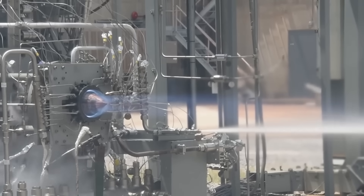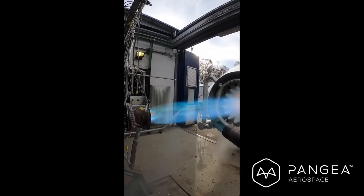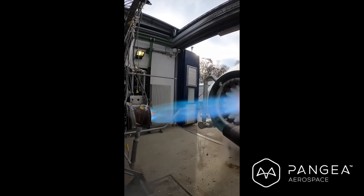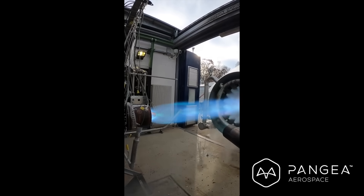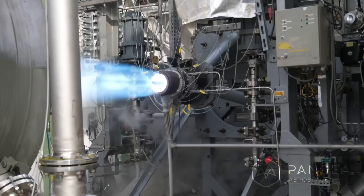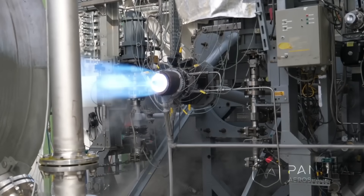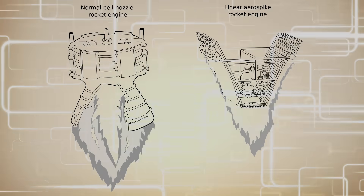An aerospike is more efficient than a typical bell design. But there's a reason why we have not been using the aerospike in the last half century, and that is because they are very tricky to design. With the gas being expanded against the nozzle wall, the aerospike undergoes a lot of extreme heat, and you need extra cooling to keep this all together. The main solution is to come up with a really good alloy which can withstand this heat, but also be lightweight as well.